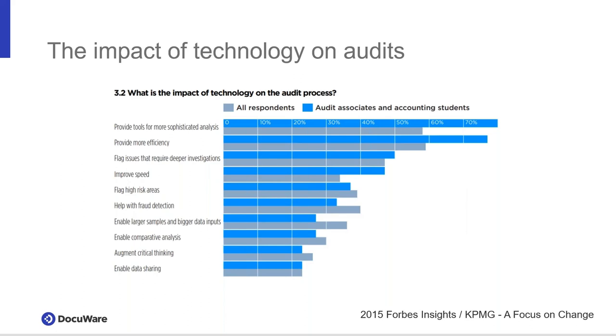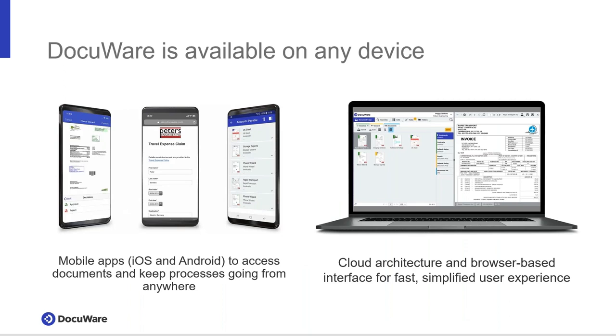How can we transform the audit preparation process through technology? Technology is a factor that will have the greatest impact on the audit profession. Through DocuWare, we offer multiple options to seamlessly interact with your auditors via our web-based secure repository — which brings us to why we're here today. DocuWare: a secure, centralized, accessible solution for your company's documents, accessible via any device.